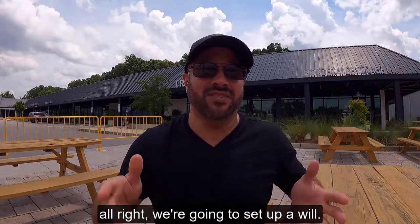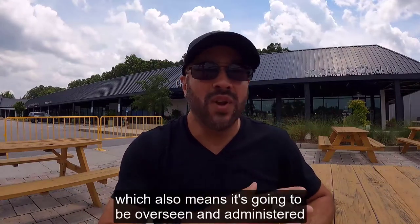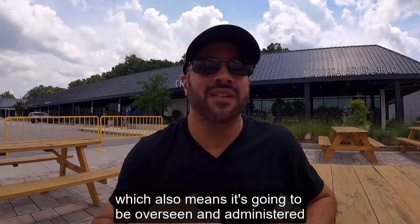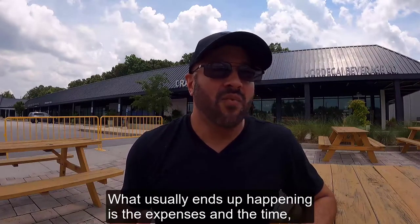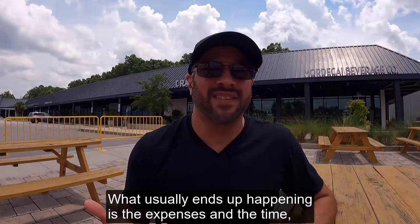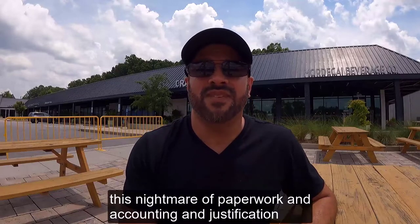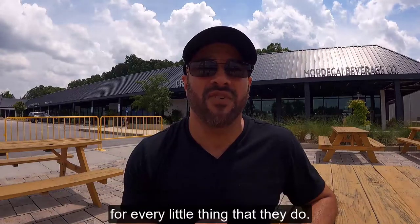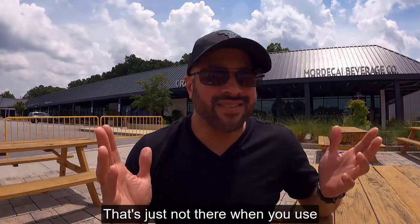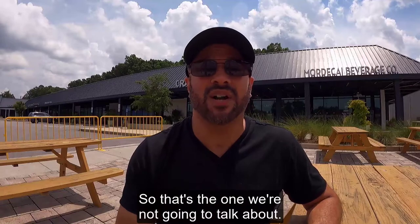The testamentary trust is: we're going to set up a will and it's going to say this money is held in trust with a special needs beneficiary, which also means it's going to be overseen and administered by the court for the lifetime of that beneficiary. What usually ends up happening is the expenses and the time — it just becomes this nightmare of paperwork and accounting and justification for every little thing, that's just not there when you use the other types of trusts. So that's the one we're not going to talk about.